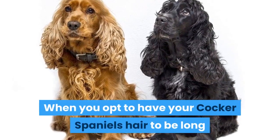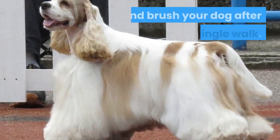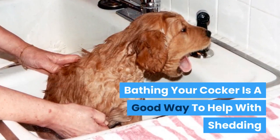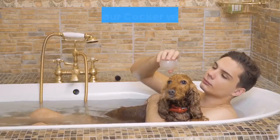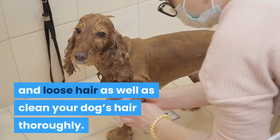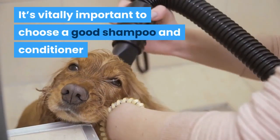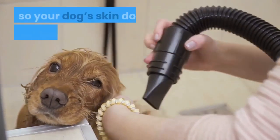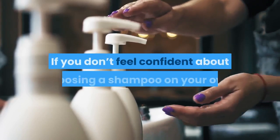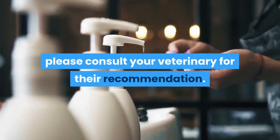When you opt to have your Cocker Spaniel's hair long and flowing, the chances are that you will need to bathe and brush your dog after every single walk. Bathing your Cocker is a good way to help with shedding. Bathing with a good shampoo will help get rid of any dead and loose hair as well as clean your dog's hair thoroughly. It's vitally important to choose a good shampoo and conditioner so your dog's skin does not get too dry or irritated. If you don't feel confident about choosing a shampoo on your own, please consult your veterinary for their recommendation.